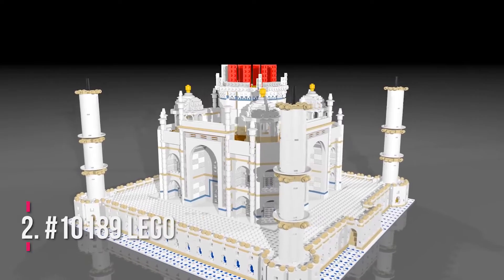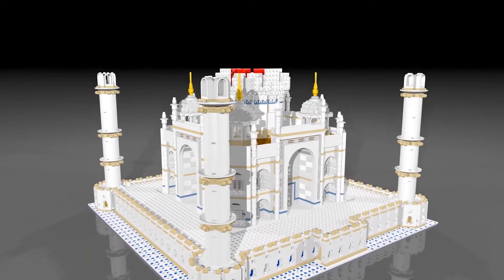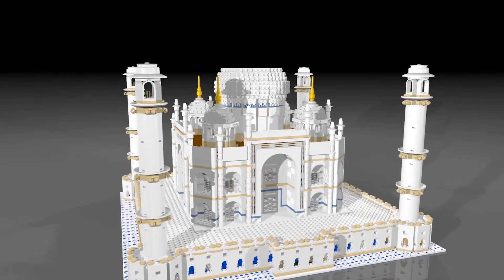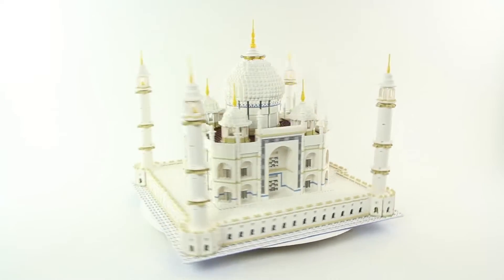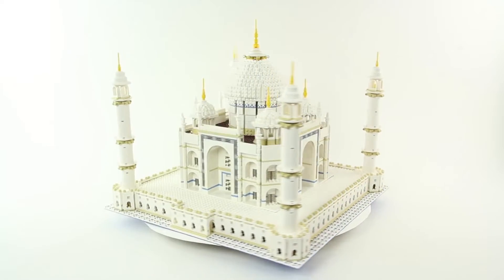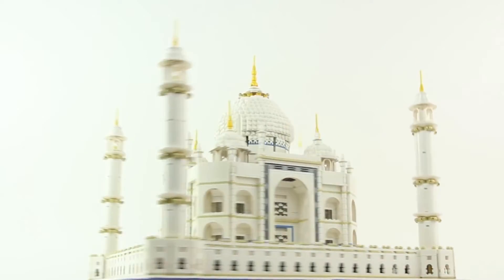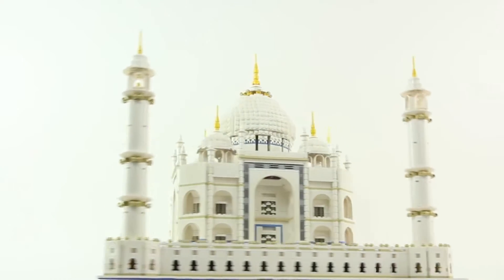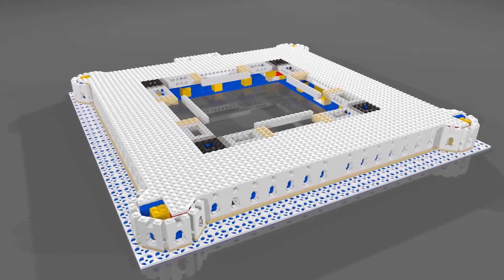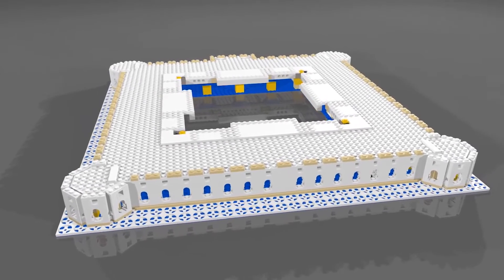Number 2: Number 10189, Lego Taj Mahal, First Edition. Highest sale price: $3,864. This set used to trade blows with the Millennium Falcon for the top spot, explains Malloy, but it's a perfect example of why speculating Lego set values and prices is a very, very risky business. A few years back, Lego re-released the Taj Mahal model as part of a different collection, bringing the price down from nearly $3,000 to just $450. Regardless of the depreciation, this set remains an architectural gem.